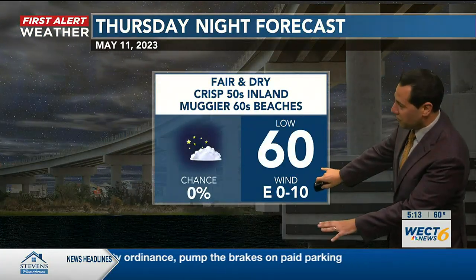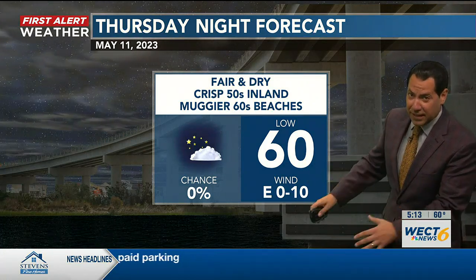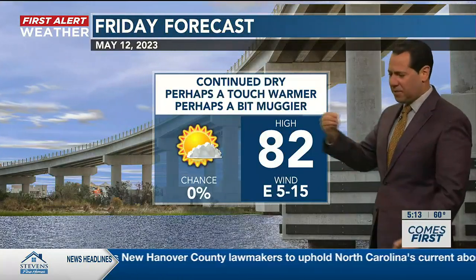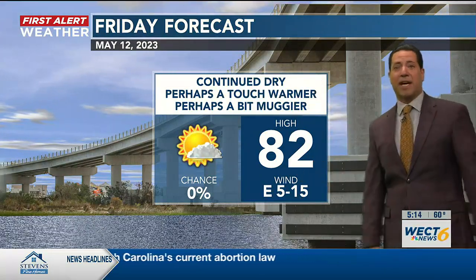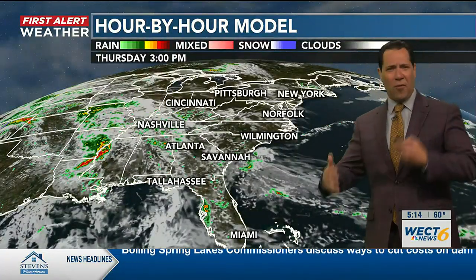We're going to keep that easterly flow, though it tends to die down to zero at night on the mainland. That easterly flow is backing in some moisture from the Atlantic, so we're trending a bit muggier with time, but we keep it dry as far as our skies for Friday to wrap up the work and school week. Overall, same kind of flavor.